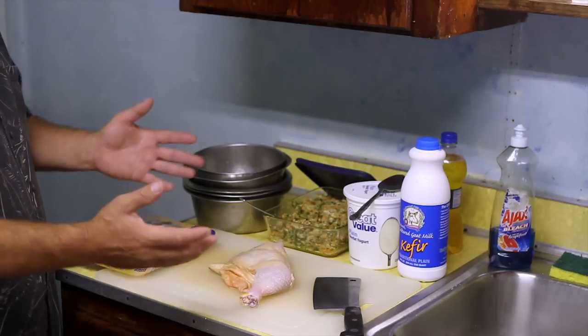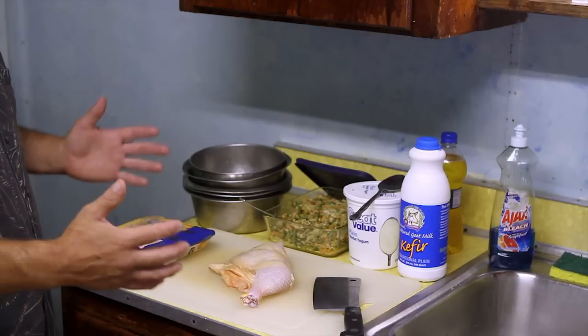That's what I do: I soft boil 10 eggs. I've got 10 dogs — if I had 15 dogs, I'd have 15 eggs, and so on.